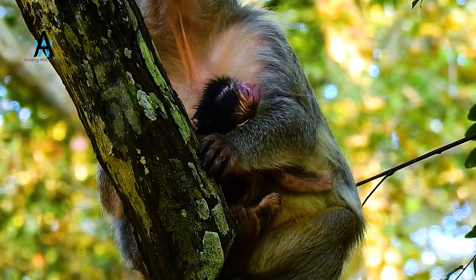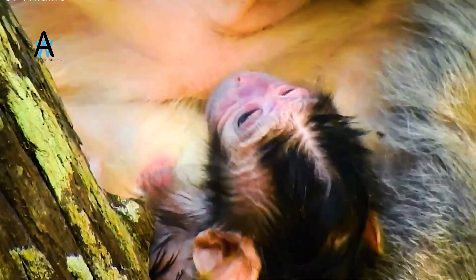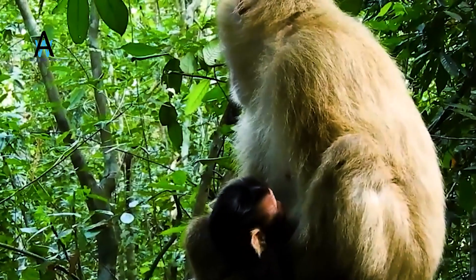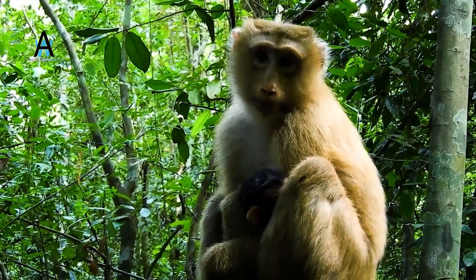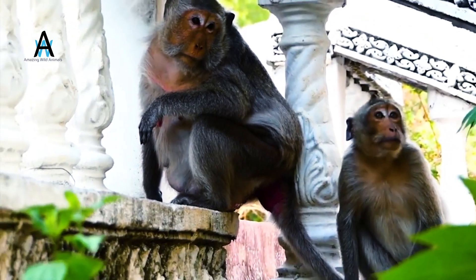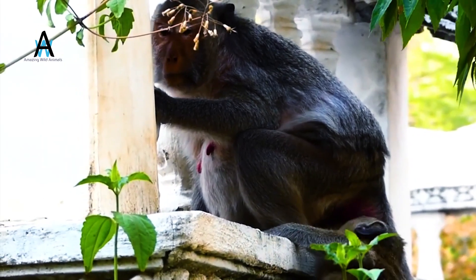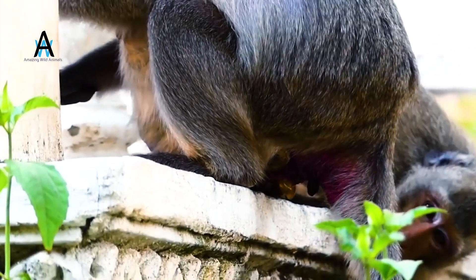Is monkey birth painful? For humans, birth takes hours and is extremely painful, and midwives almost always help out. Other mammals may find birth difficult, particularly if the babies have been gestating for a long time and have grown large. Nevertheless, most mammals have it easier than humans. Monkeys give birth in less than 10 minutes.